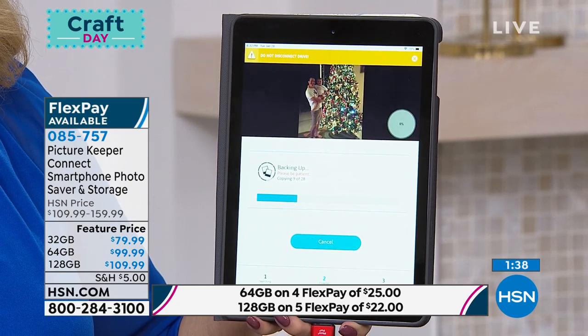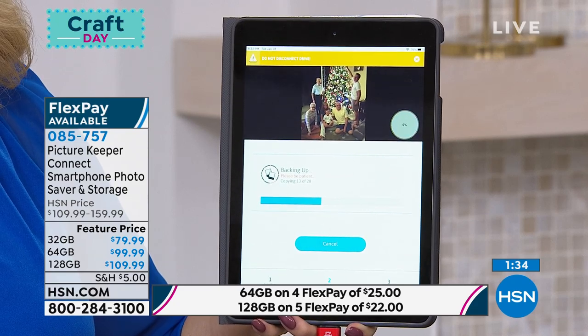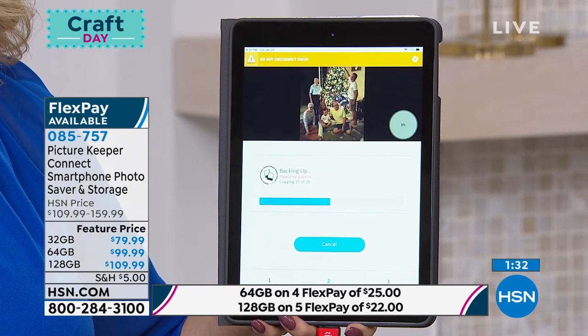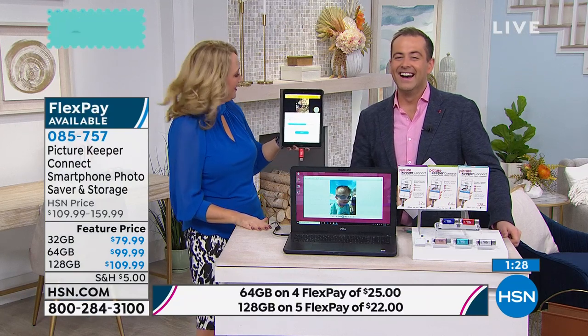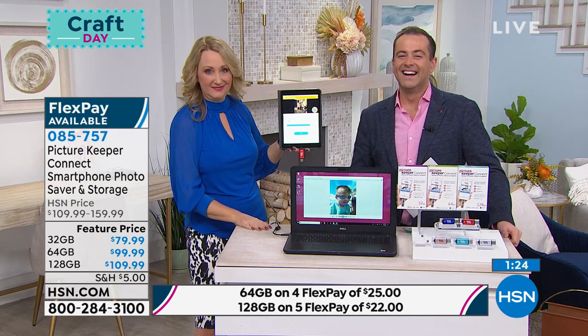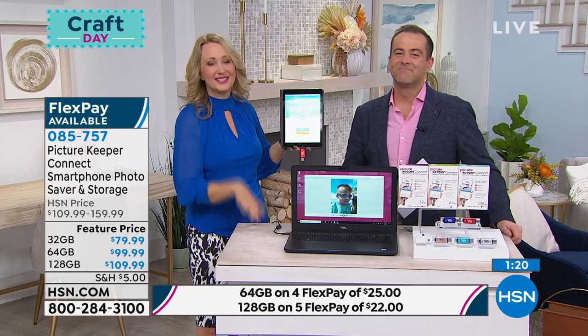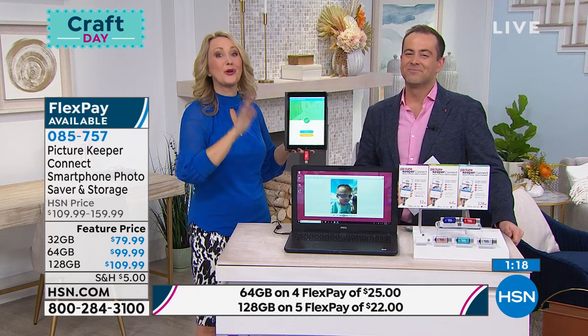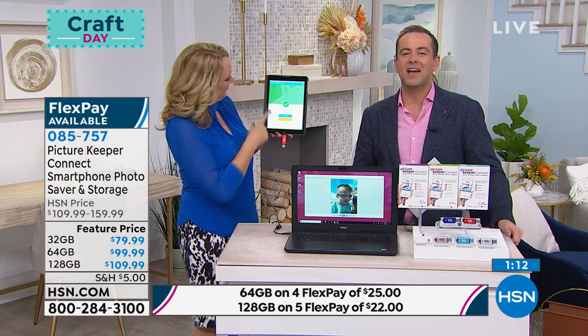Then I purchased a third. I swear by them because you can take one on vacation with you—go to Jamaica, take a bunch of pictures, and immediately get them transferred onto your Picture Keeper so you know they're secure. Maybe clear them off of your phone to have the space back. Brilliant. Donna, thank you for taking the time to share that with us.